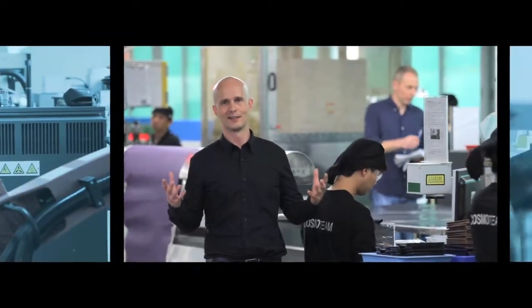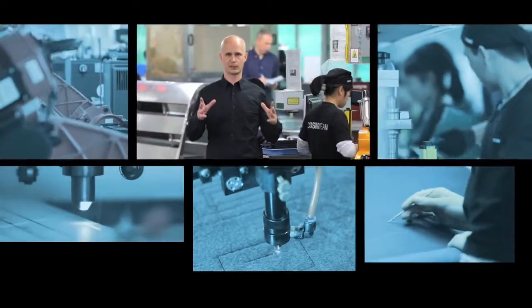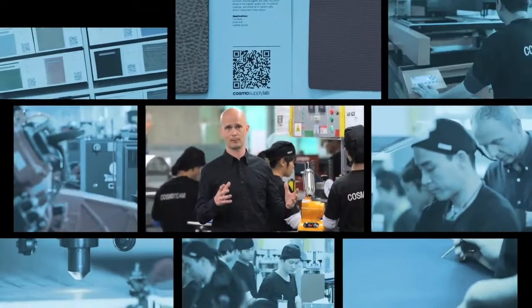If you're a brand or a company looking for high attention to detail, high precision in new technology areas, with agile and quick development and manufacturing solutions, we are the right partner for you.